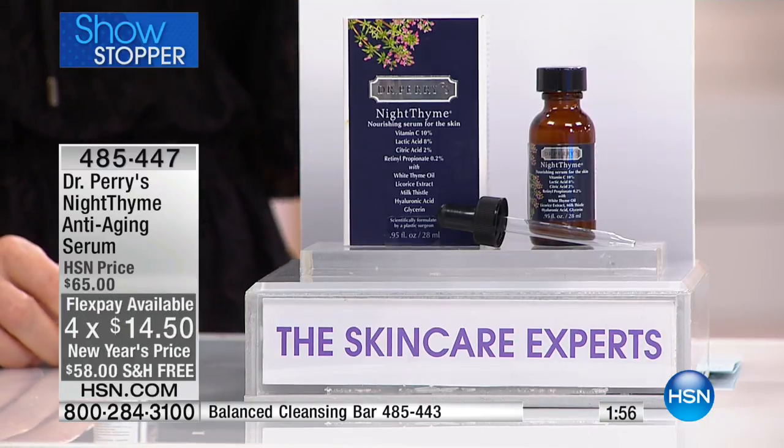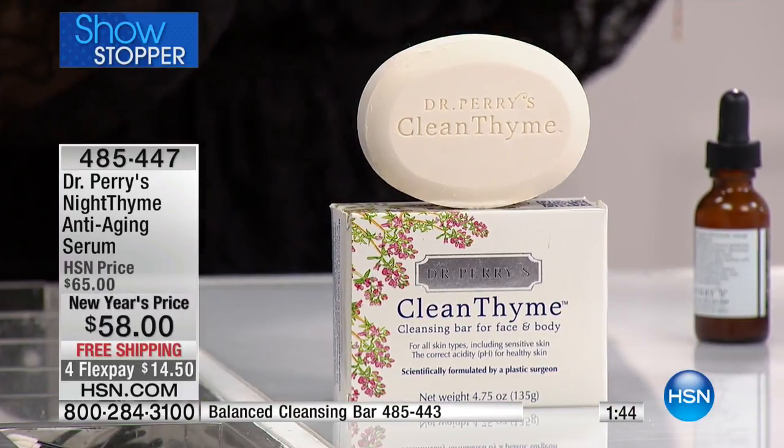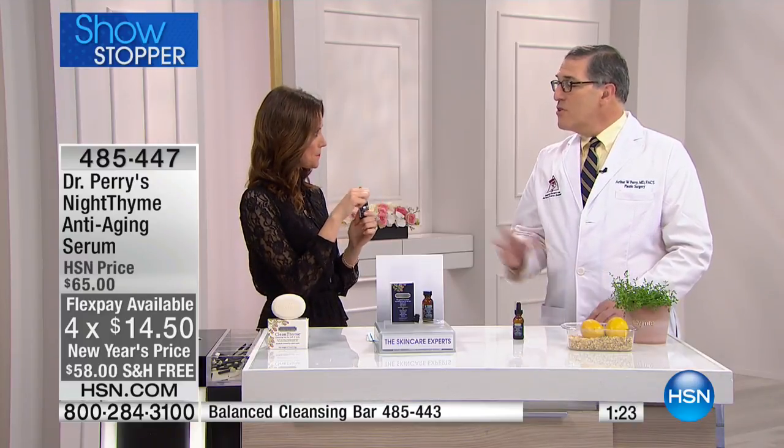The secret to anything — whether it's a diet or an exercise routine — is that if it's simple and pleasant, you're actually going to stick to it. At $14.50 it's also easy and inexpensive to try. You also have the balanced cleansing bar available. What you're getting is hydration, exfoliation, vitamin C, anti-aging benefits with vitamin A — all cocktailed into a simple, easy-to-use dropper.